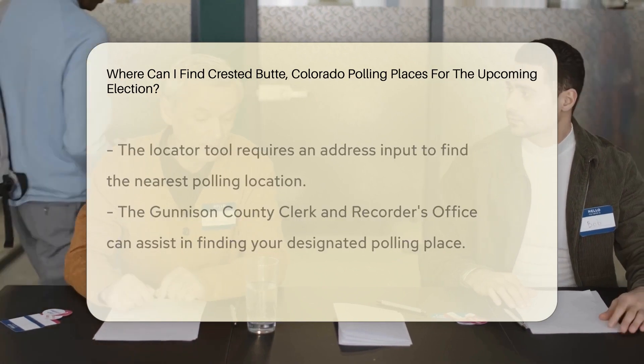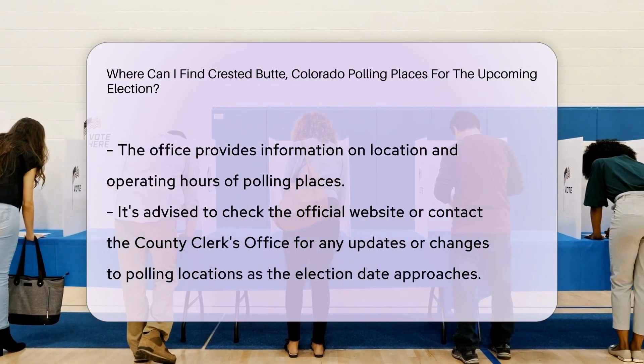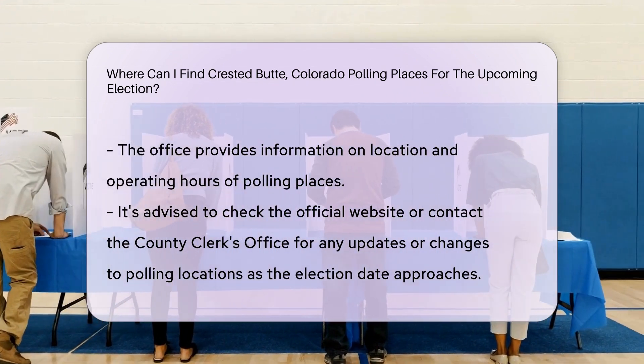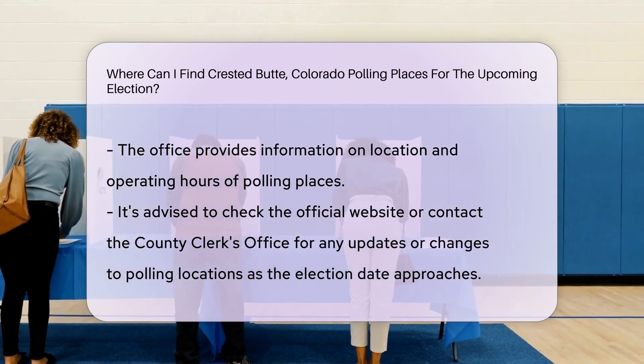Additionally, you can contact the Gunnison County Clerk and Recorder's Office for assistance in finding the polling place designated for your precinct. They will be able to provide you with accurate information regarding the location and operating hours of the polling place.